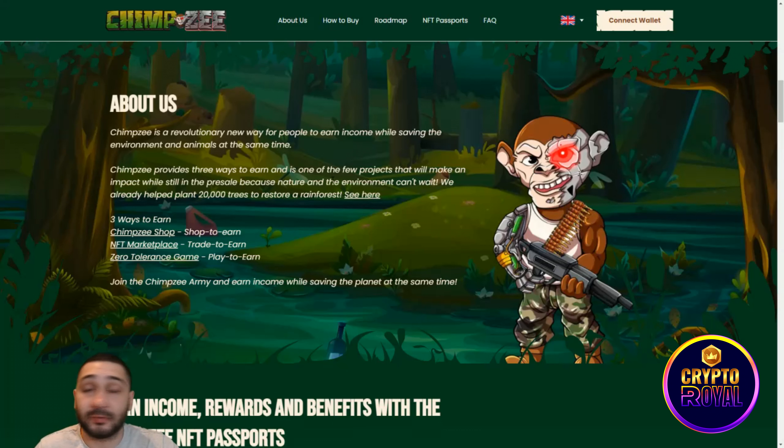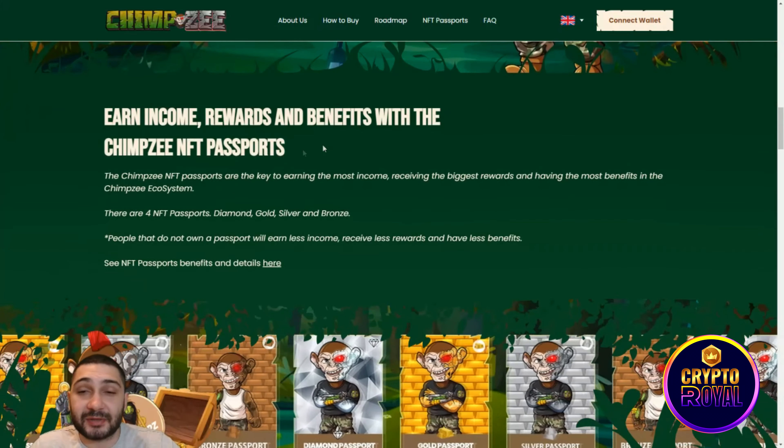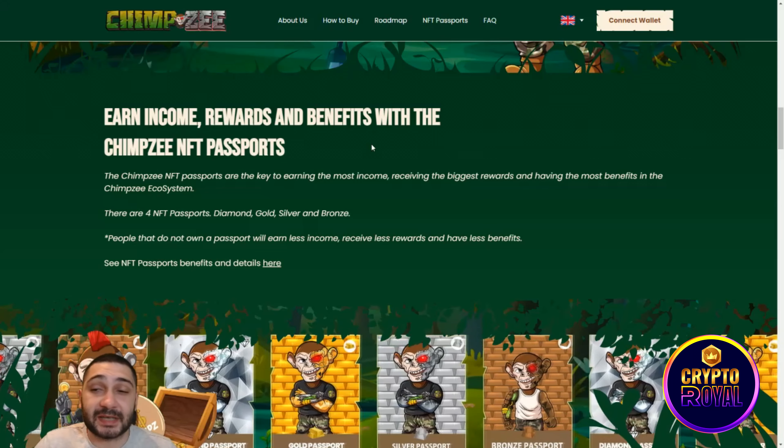Right here you can see there are three ways to earn with them: the Chimzi Shop to Earn, their NFT marketplace Trade to Earn, and the Zero Tolerance Game Play to Earn.